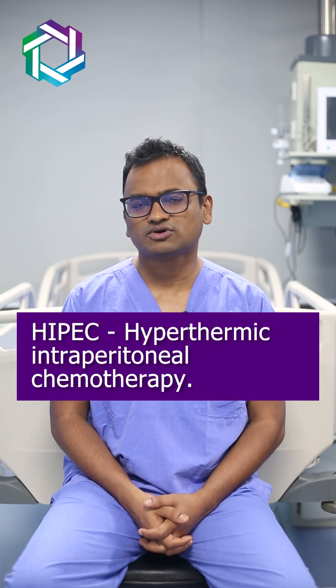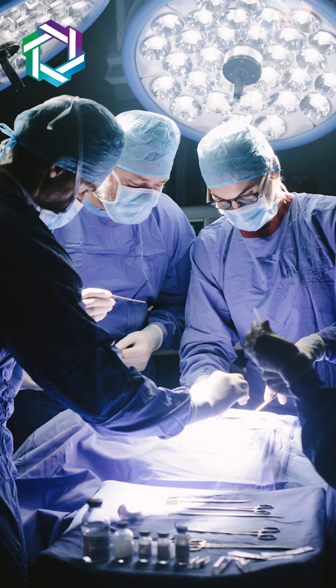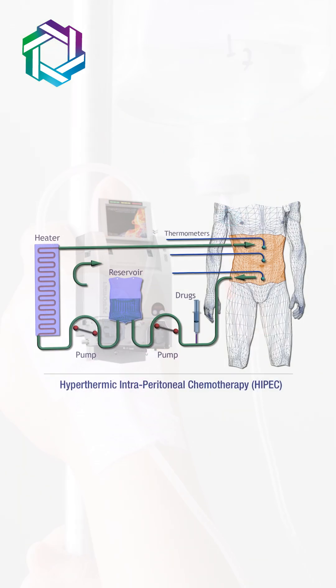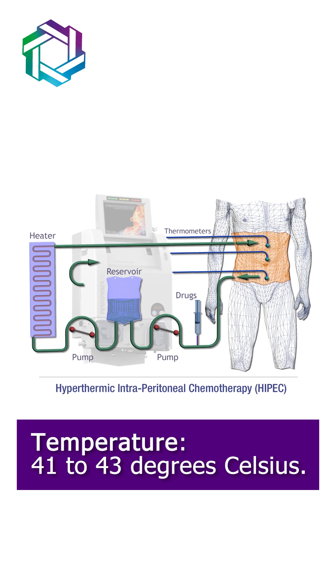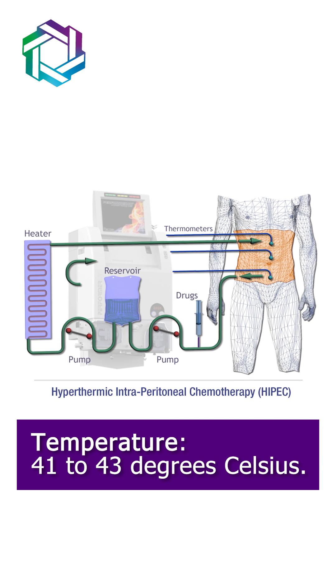What is HIPEC? HIPEC stands for hyperthermic intraperitoneal chemotherapy. It's a surgical procedure where we use certain select chemotherapy drugs, dilute them in carrier solution, and circulate this solution inside the abdominal cavity at a high temperature between 41 to 43 degrees Celsius.